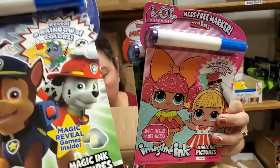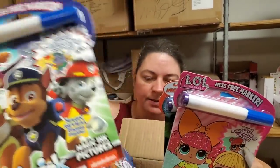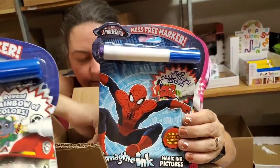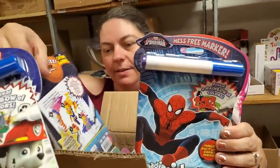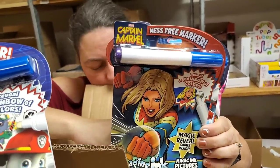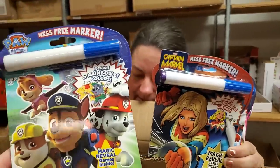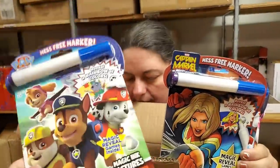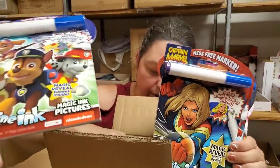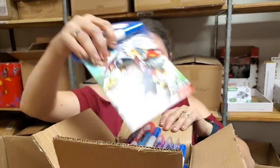LOL is still a thing? I don't even know if Paw Patrol is still a thing. I know Mickey and Minnie are still a thing. Oh, Spider-Man — he's still a thing. Captain Marvel. Not all of them are the same. Well, fantastic — we got a bunch of these now, a bunch of different kinds too. These things sell so good for us.